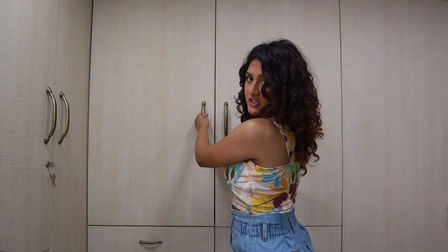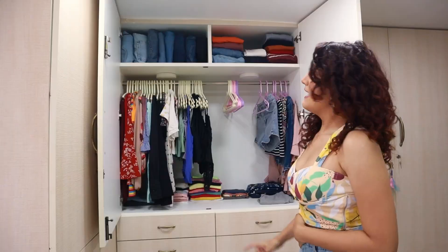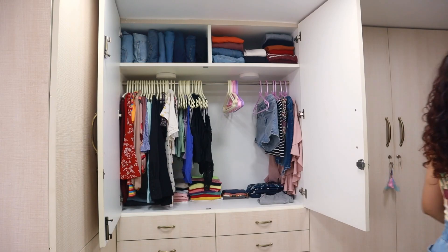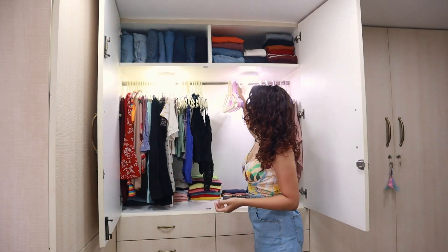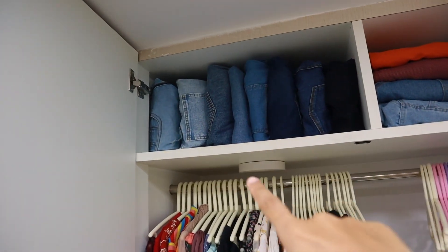I'll just show you. This is the first section — if I open this, this is what you see. I also have lights here; I never use them but I'll show you how it looks. I don't really need them but I've always wanted lights inside, so why not. Let me take you a little closer.